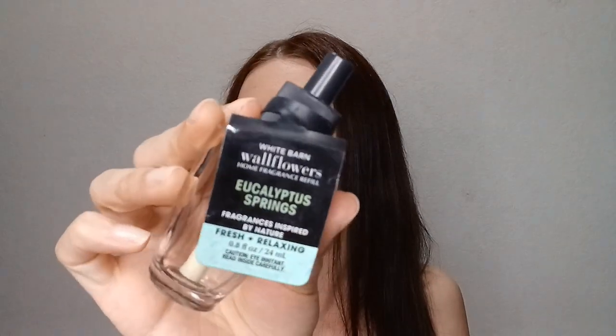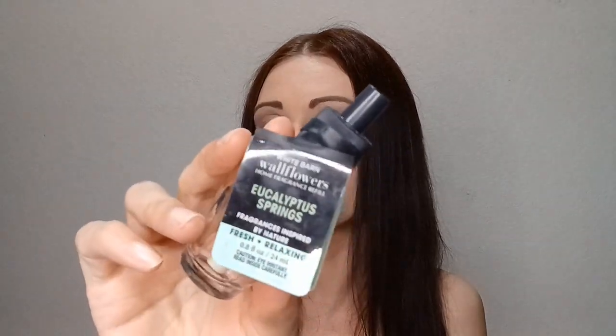I only included one wallflower in this empties — my other ones are in a box downstairs. This one is Bath & Body Works Eucalyptus Springs — notes of fresh eucalyptus leaves, sparkling spring water, and sweet lavender. I did not care for this scent at all; I think it actually gave me a headache. I really like the strawberry daiquiri wallflowers though — those smell amazing. I will not repurchase the Eucalyptus Springs scent, though I'll definitely keep buying wallflowers in other fragrances.